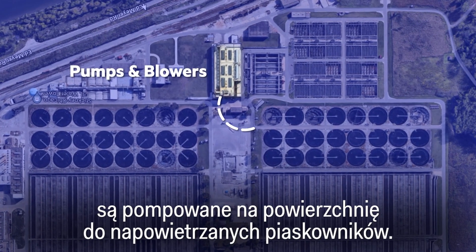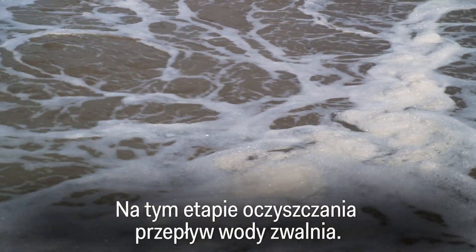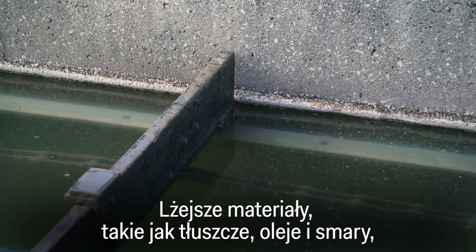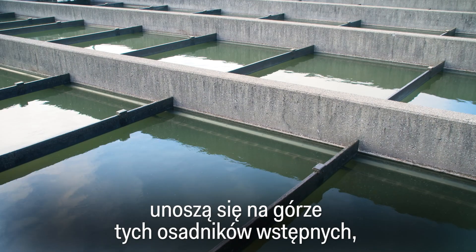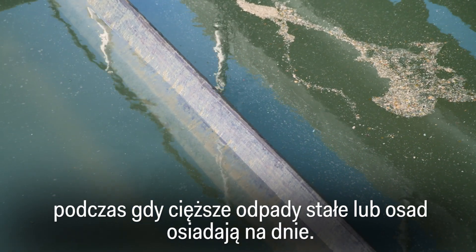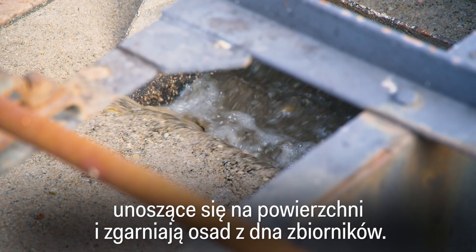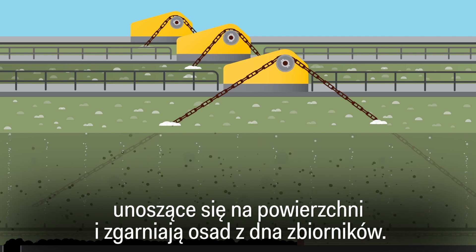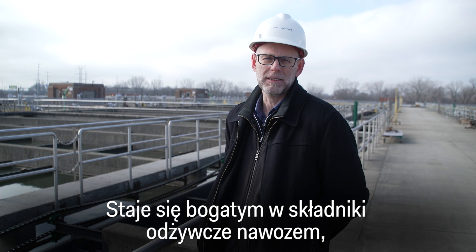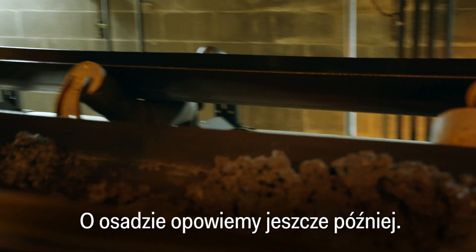Once the wastewater passes through the coarse screens, it's pumped above ground to the aerated grit tanks. The flow of water slows down — lighter materials like fats, oils and grease, known as scum, float to the top, while the heavier solid waste, or sludge, settles to the bottom. A series of rotating slats skims off the scum and scrapes up the sludge. That sludge goes on to our digesters, to our centrifuges, ultimately becoming our nutrient-rich fertilizer that we call biosolids.